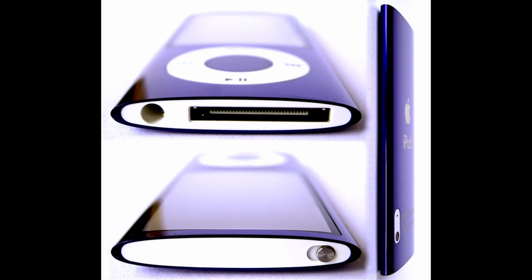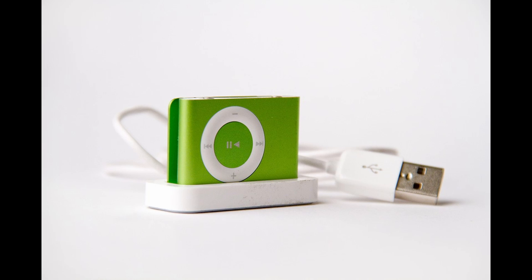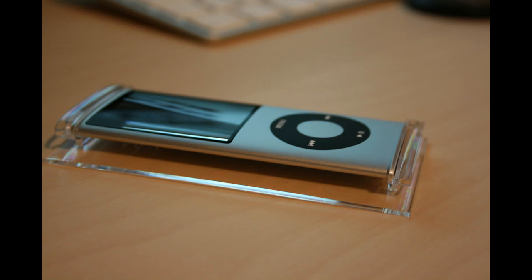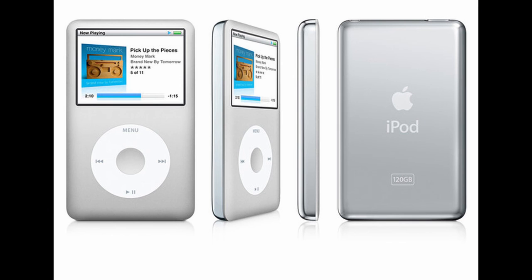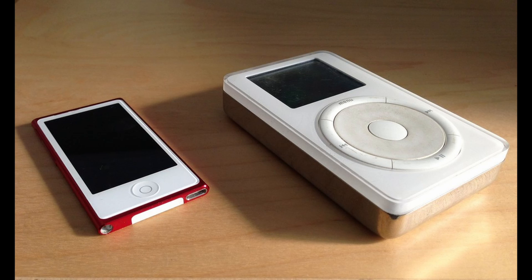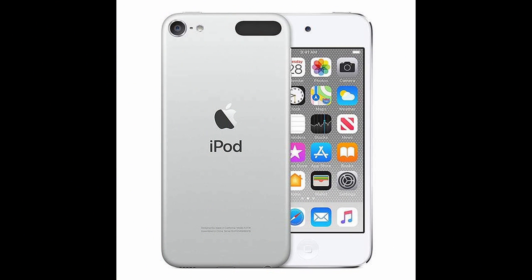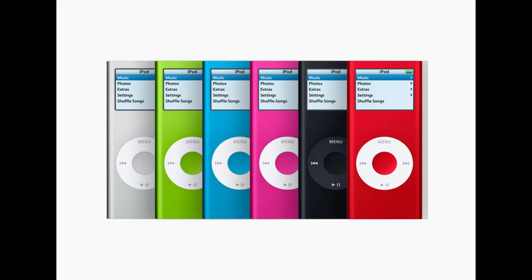Here are some fun facts: the iPod is the fastest selling music player in history. The name 'iPod' was proposed by Vinnie Chieco, a freelance copywriter who was asked to figure out how to introduce the device to the public. He got his inspiration from the Stanley Kubrick movie '2001: A Space Odyssey,' particularly from the phrase 'Open the pod bay door' — that's where the name iPod comes from.